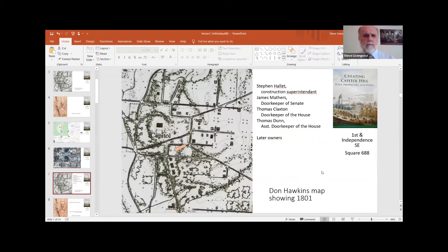On the 1801 map there's only one structure there, and it looks like it's not completed yet. But these are the people we know lived there. Stephen Hallett — whose name in French was Etienne Halle — was the man who thought he was going to get to design the Capitol building. William Thornton came along with a design that George Washington liked better, so they compensated Hallett with being the construction superintendent. James Mathers was the doorkeeper of the Senate; Thomas Claxon was doorkeeper of the House; and Thomas Dunn was assistant doorkeeper of the House.